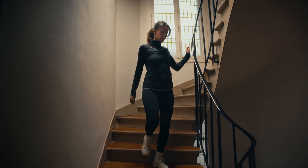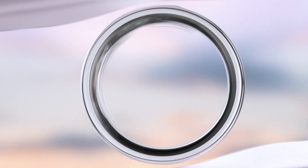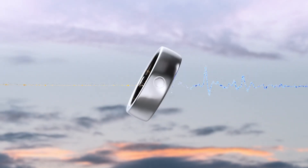Elevate your health with unmatched elegance. Circular 2 features a medical-grade ECG sensor and 12 premium health tools for effortless, stress-free living. Simply wear the ring and let it quietly work its magic.